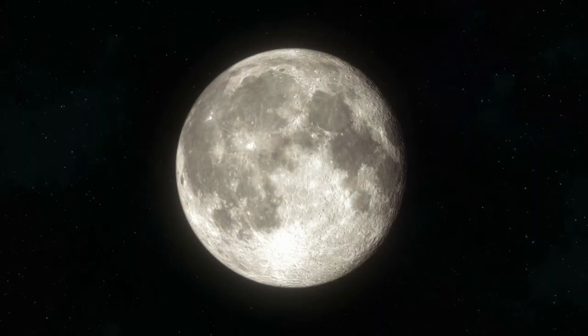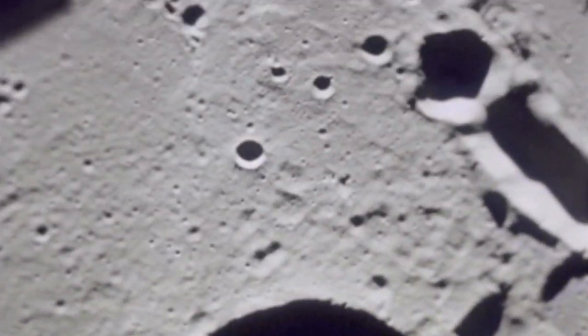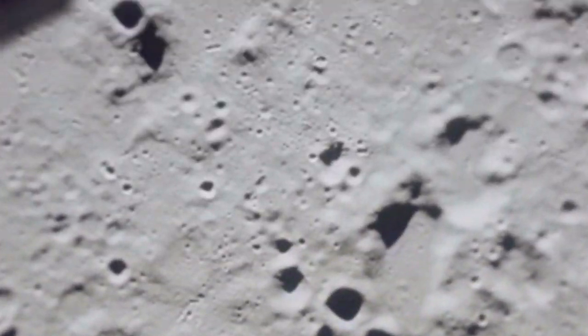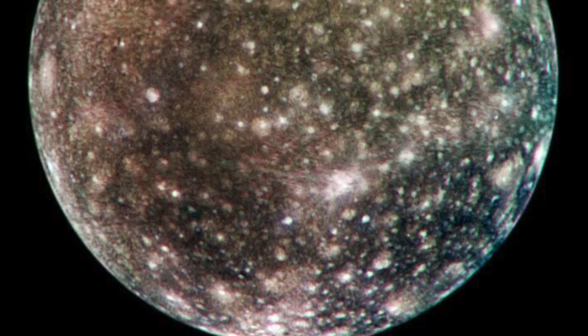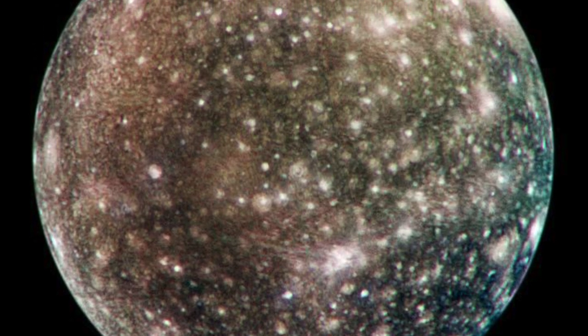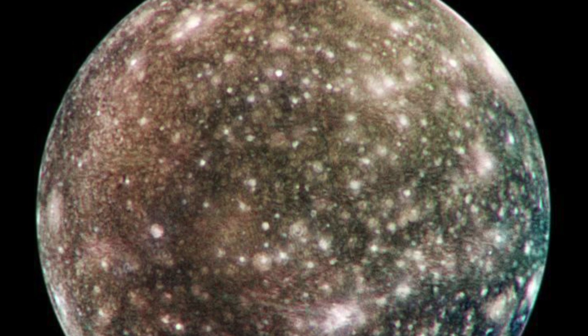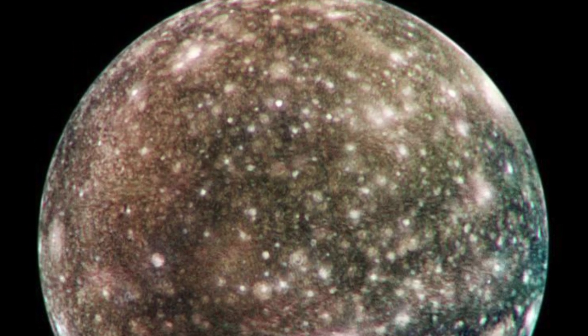The liquid water has absorbed the shock waves produced by an impact. On massive celestial bodies like the Earth's moon, on the other hand, fractures are found on the side of the planet opposite the craters. Images of the moon Callisto from a great distance show areas of varying brightness over its entire surface. It is assumed that these areas are cleaner ice and therefore stand out from the dirty ice crust of Callisto.